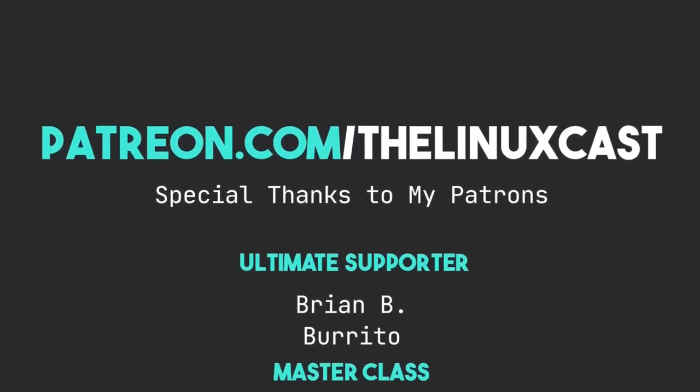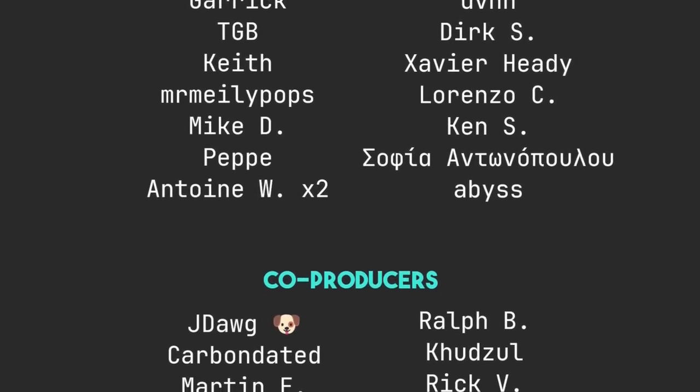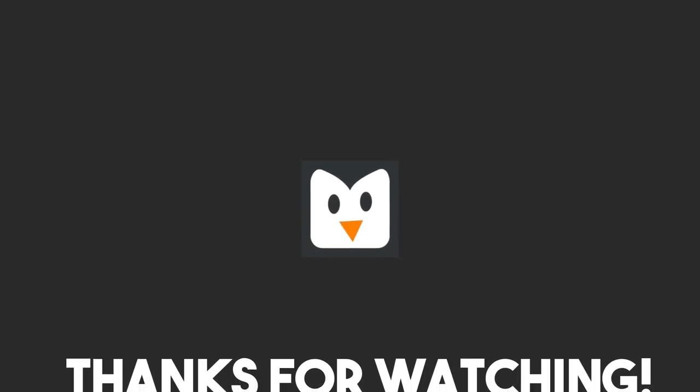If you have thoughts on Double Commander, leave them in the comments below. If you liked this video, please leave a like — it's the number one thing you can do to help the channel. You can follow me on Mastodon or Odyssey, links in the description. You can support me on Patreon at patreon.com/linuxcast, with links for Liberapay and YouTube also in the description. Thanks to everybody who supports me — you're all absolutely amazing. Thanks for watching, see you next time.